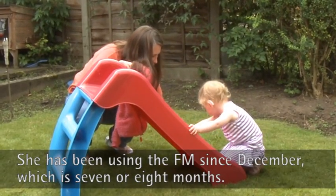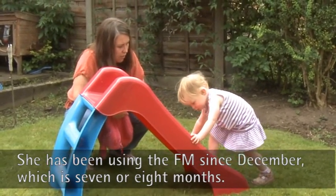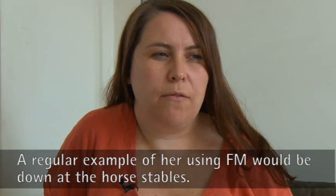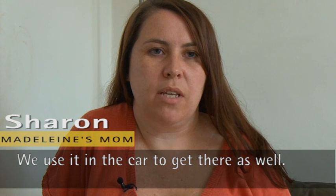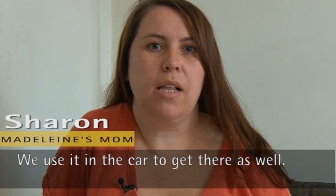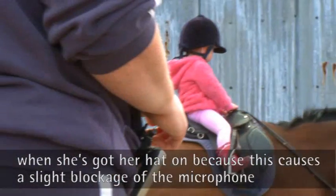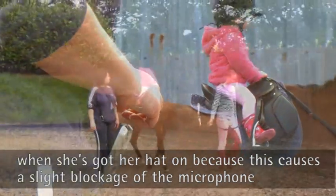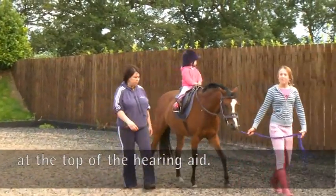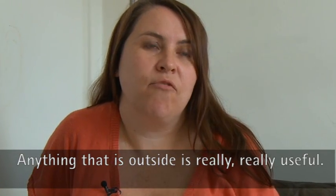She's been using the FM since December 2009, which is seven, eight months. A regular example of using the FM would be down at the stables, and we use it in the car to get there as well, and then outside at the stables maybe out horse riding. She's got a hat on so obviously it's causing a slight blockage from the microphone on the top of the hearing aid. Just anything that's outside really is really, really useful.